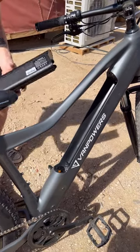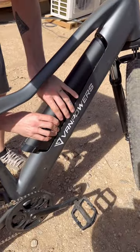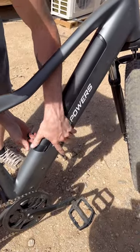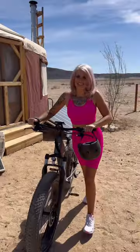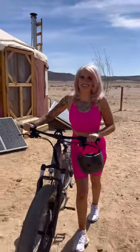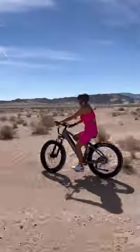Let's go for an e-bike ride. This is the Mana-Day from Van Powers. We love riding this — it goes 28 miles per hour, has a 750-watt motor, goes 70 miles on one charge, and has the Kenda fat tires that are 26 by 4.